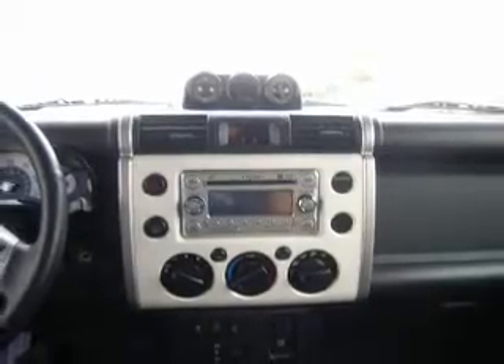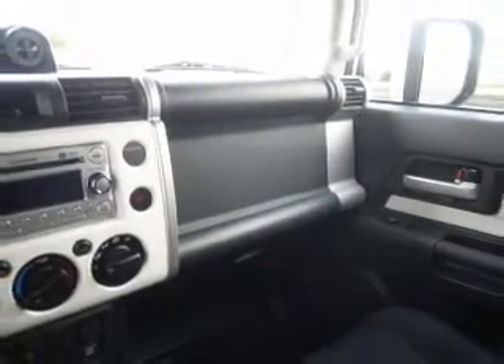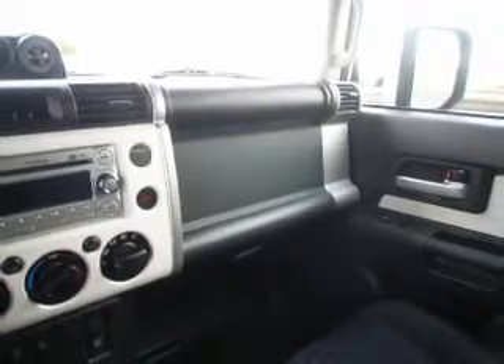Enjoy these notable features included in this vehicle: air conditioning, power door locks, power windows, power steering, an AM-FM stereo with a CD player, and an adjustable tilt steering wheel.